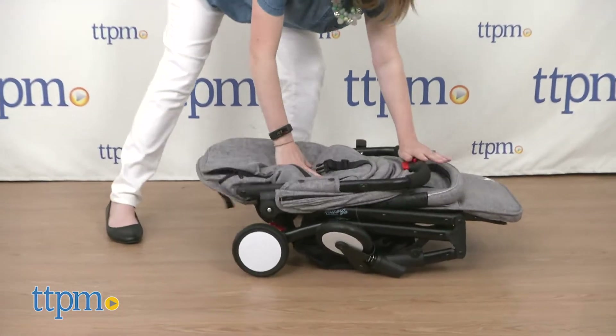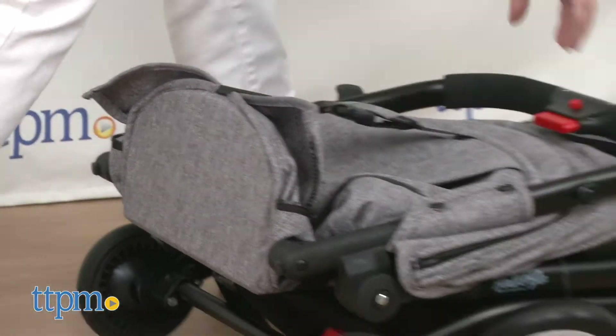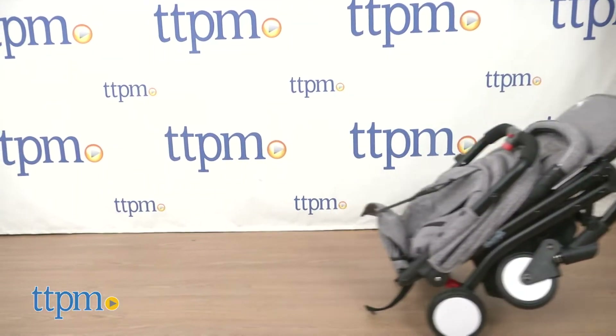The stroller only weighs 15 pounds, so once you fold it up — which is very easy to do — it will be easy to lift to put it into a car trunk, or just extend the pull handle and you can roll the folded up stroller behind you.